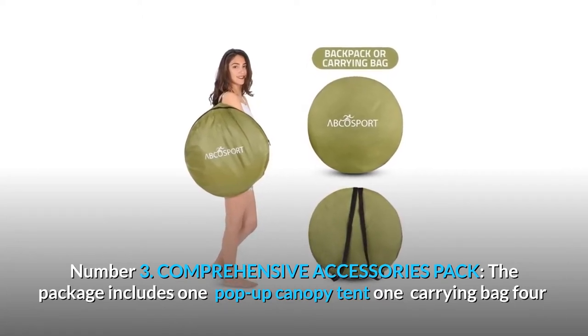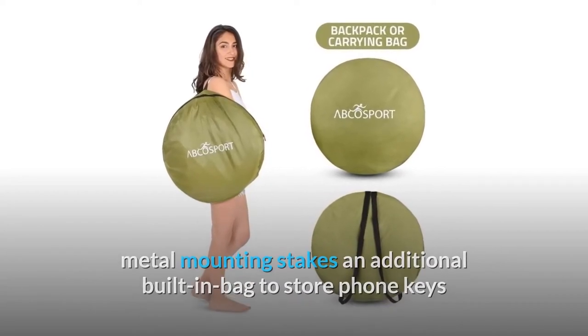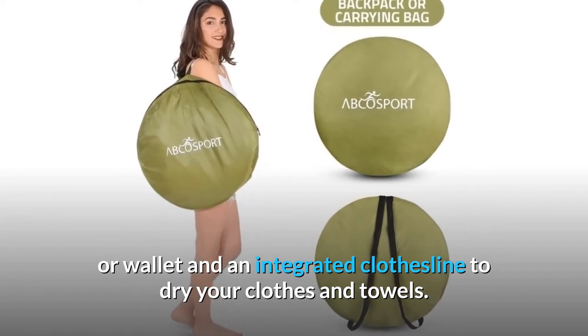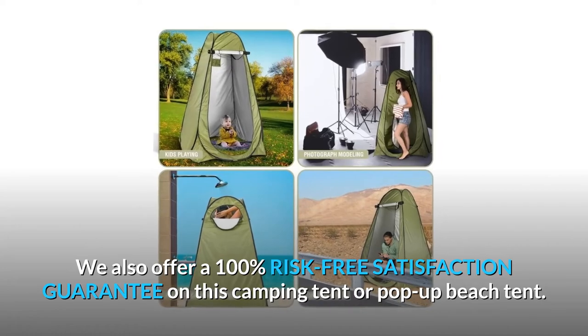Number three: comprehensive accessories pack. The package includes one pop-up canopy tent, one carrying bag, four metal mounting stakes, an additional built-in bag to store your phone, keys, or wallet, and an integrated clothesline to dry your clothes and towels.